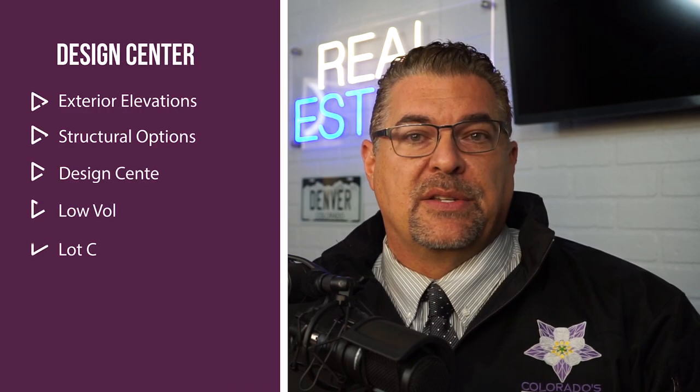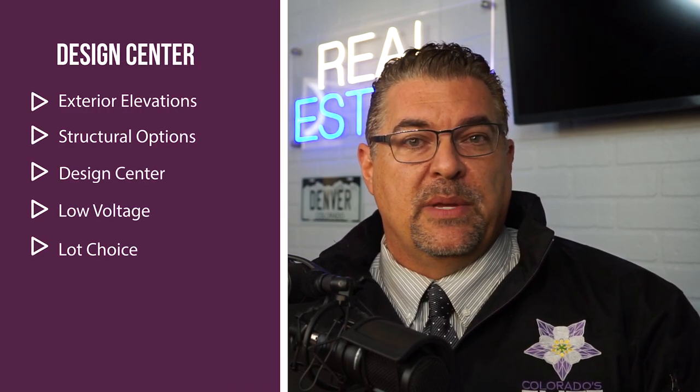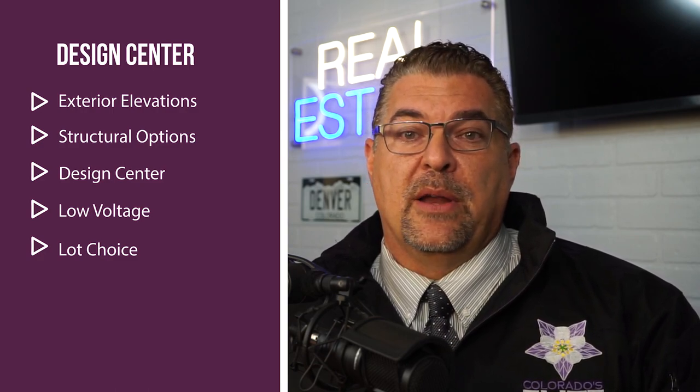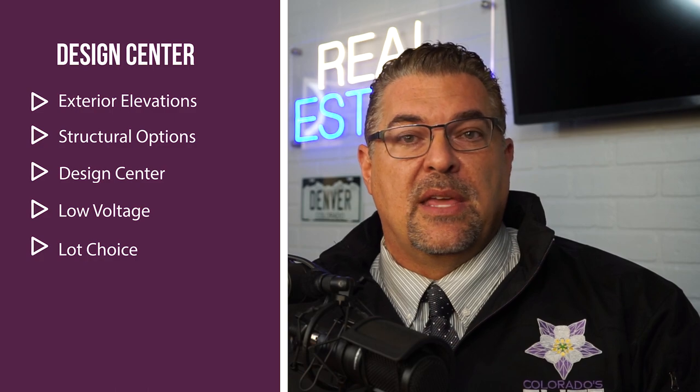Builders operating on the Design Center model are going to give you the opportunity to customize your new home in five distinct categories: exterior elevation, structural options, the Design Center, low voltage and pre-wiring, and choosing the actual lot within the neighborhood that the house goes on.